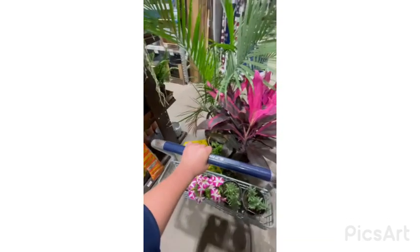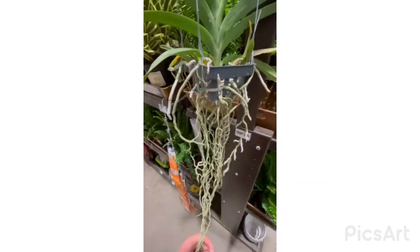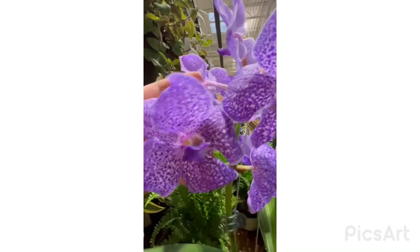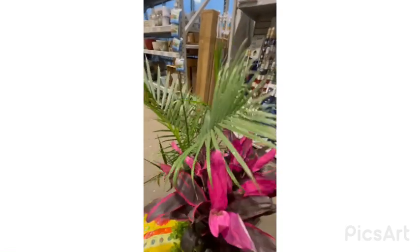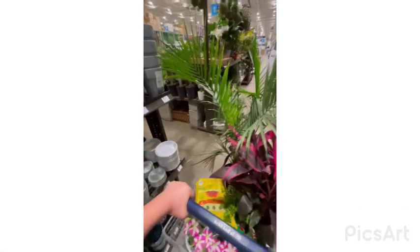My cart is so heavy I'm literally pushing it with one hand. Look at this orchid — just letting you know, orchids do not need soil. And these flowers here are only two dollars; that's a big bang for the buck. I would definitely get this, but I don't like orchids that much.